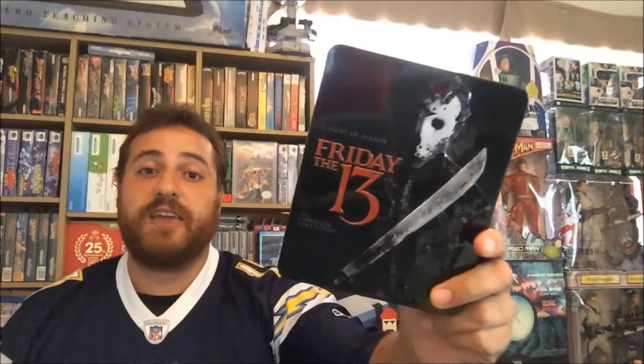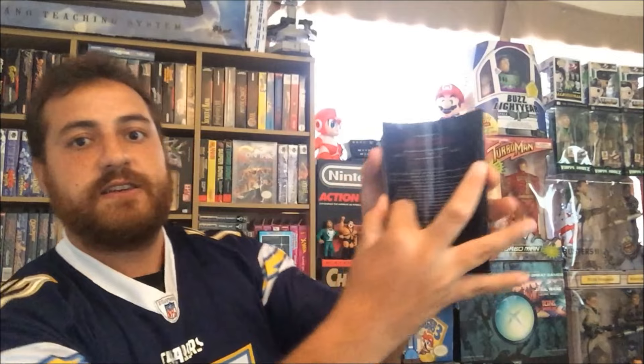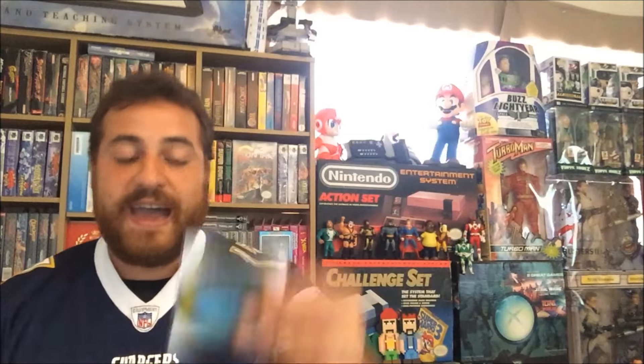This is the steel tin case edition that came out in 2013. This thing is awesome looking. It actually comes with the complete history of Friday the 13th — a little booklet. It comes with all kinds of different photos on the inside, different facts about the movies. It also comes with a really cool iron-on Camp Crystal Lake counselor patch, which is awesome, and it also comes with a couple of 3D glasses for Friday the 13th Part 3, which was in 3D.